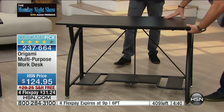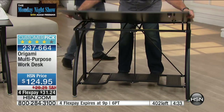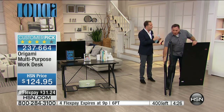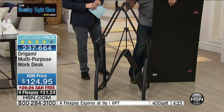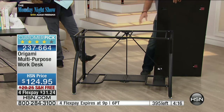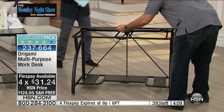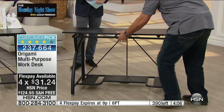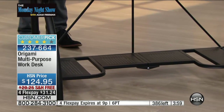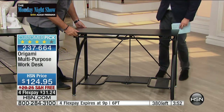We sell them out every time we get them. When you can get a desk this size that goes together that quickly — typically if you went and bought a flat-pack desk, you'd need tools, instructions, glue, and you'd have to be able to speak Swedish. With Origami, that is not the case. You put it together in seconds with no tools required whatsoever. A vast majority of folks ordering right now are already existing Origami customers. It's a great intro to HSN — but once you get these home and see the quality, the powder-coated steel, people come back over and over again.